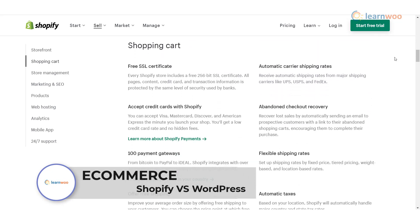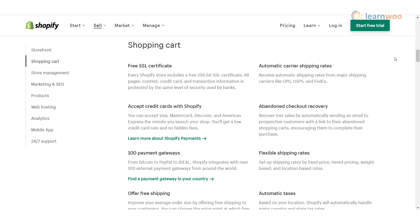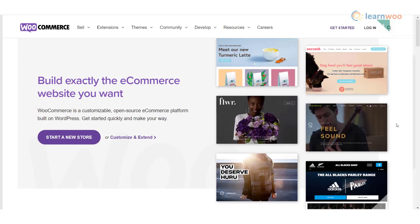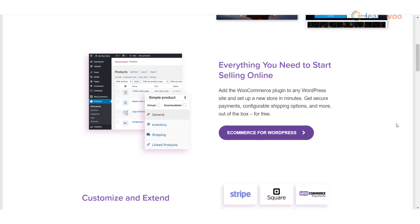E-commerce functionality: This gives Shopify an immediate advantage when it comes to e-commerce, because it's a specifically designed online store builder that contains pretty much everything you need to build an online store from scratch. To add e-commerce to a WordPress site, you can use the most commonly used plugin, WooCommerce. The e-commerce options are ultimately more extensive with WordPress, as you have much greater flexibility using additional plugins and technical solutions.